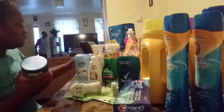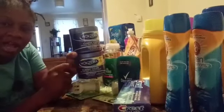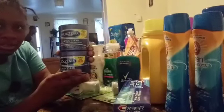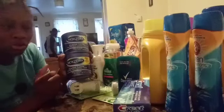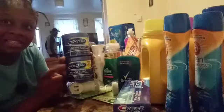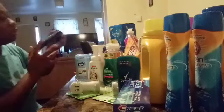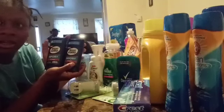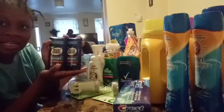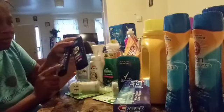The Noxzema were on sale for two ninety-nine. I used a three dollars off two coupon and then saved instantly at the register, so I only paid a dollar forty-nine each for my Noxzema. The Right Guard was on sale — after the dollar coupon, I only paid fifty cents. They were on sale for a dollar forty-nine and I only paid fifty cents.